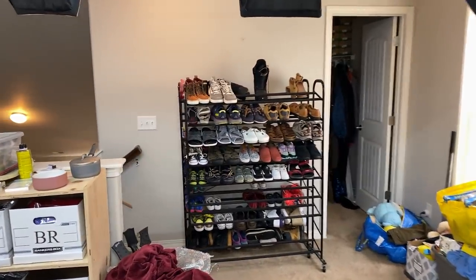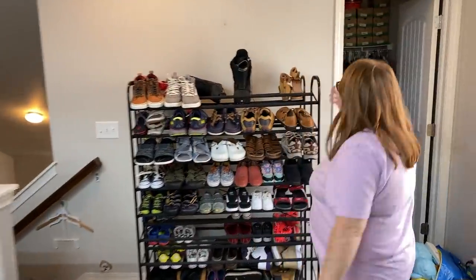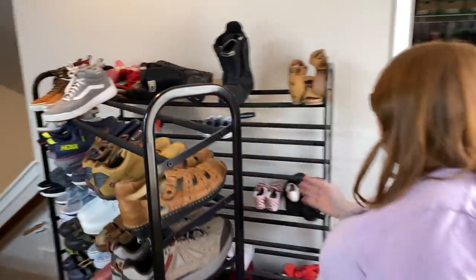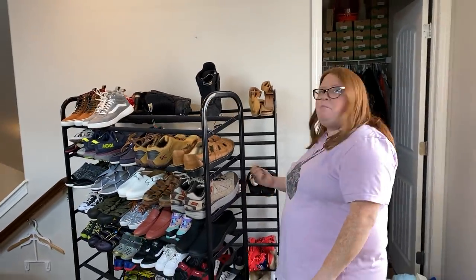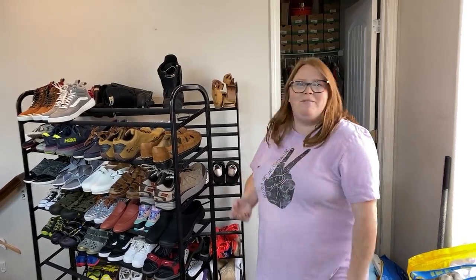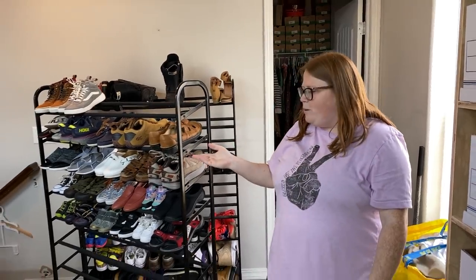We did get a lot of stuff done yesterday. The shoes on the back rack have just been going back and forth because they needed something — something as simple as a number taken off the bottom, a tiny bit of cleaning, or a shoelace strung up the right way. We spent some time doing that. We got 60 pairs completely prepped and then 25 of them got photographed. The rest should get photographed today.